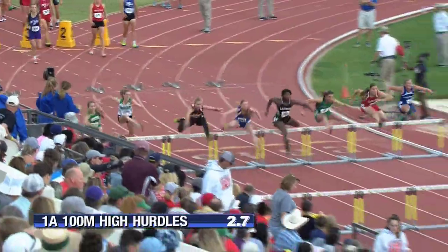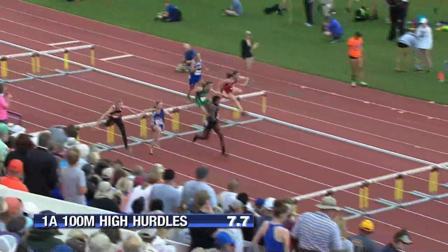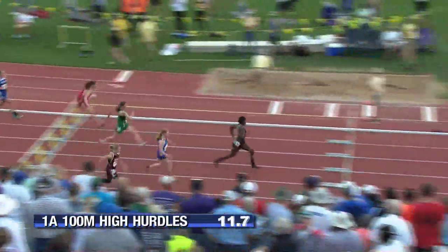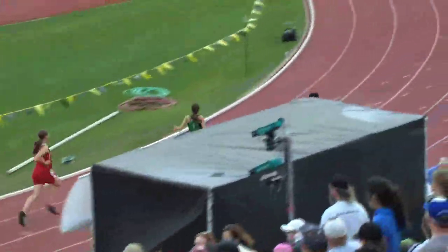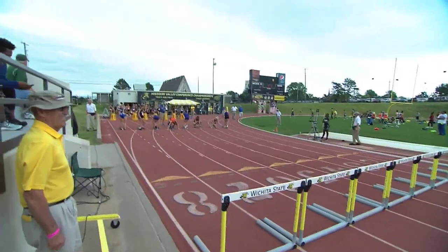And here we go. Rachel Miller from Downs Lakeside hits the first hurdle and over the first hurdle in nice shape. She's in the lead, followed closely on her right shoulder — that's Georgia Hanna from Rand Blue Valley. And it's going to be Rachel Miller, one hurdle to go. Miller to tape. And Rachel Miller wins gold in the girls' 100-meter hurdles in Class 1A for her Downs Lakeside school.